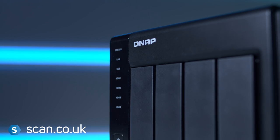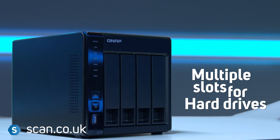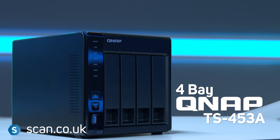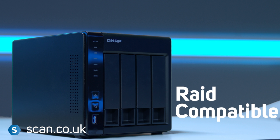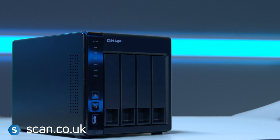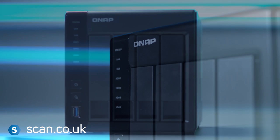Most NAS devices have more than one slot for hard drives. As you can see, the one here has four slots. You can set these up in a variety of ways to allow you the maximum possible storage, or for extra safety with a RAID setup to duplicate important data across more than one hard disk. That way, if one fails, your data is still safe.